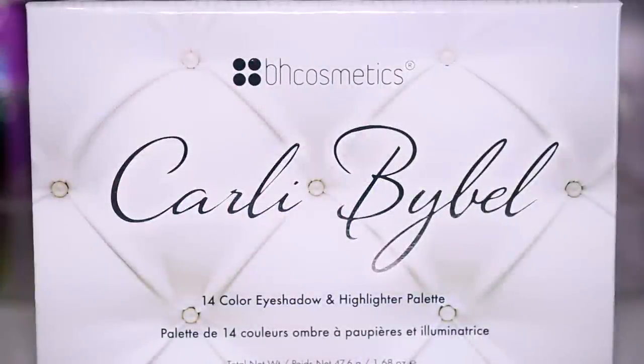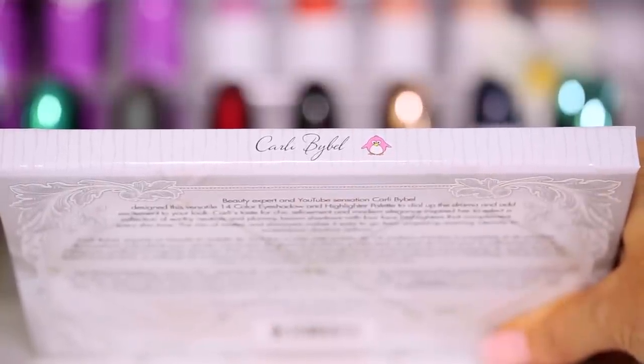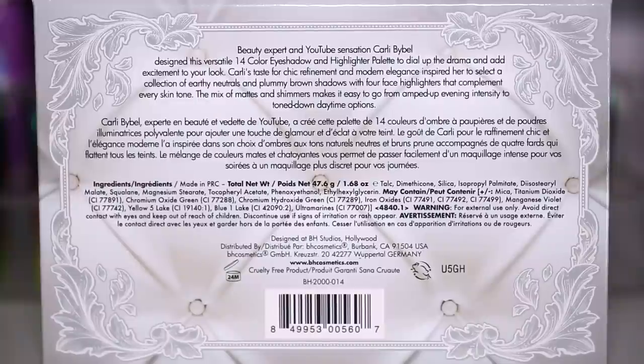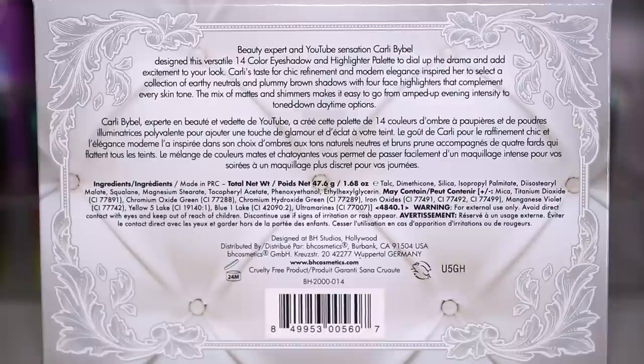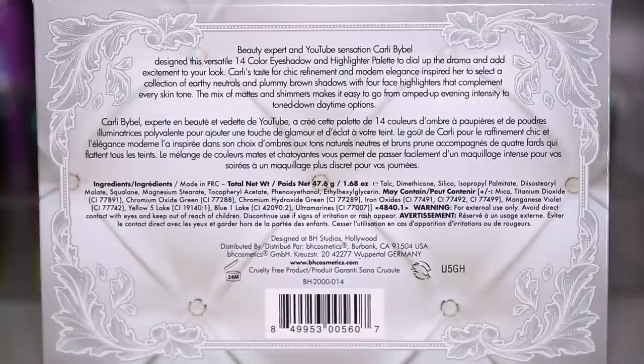So this is my palette up close and personal. I'm going to go over the entire outside and then take you guys through the inside. On the front, you can see the cushion design with some pearls — I wanted to keep the palette all white, really chic and beautiful. On the binding you can see my name and then a cute little penguin — I couldn't not include a penguin. On the back, the cushion design transferred over with a really pretty border. It says a little bit about me on the top. I also wanted to point out that this palette is cruelty-free, so no animals were harmed whatsoever when creating it — which is really exciting for those of you that only buy cruelty-free products.